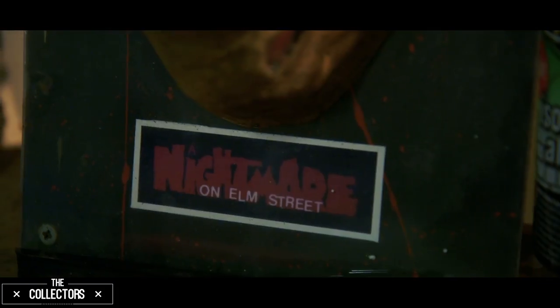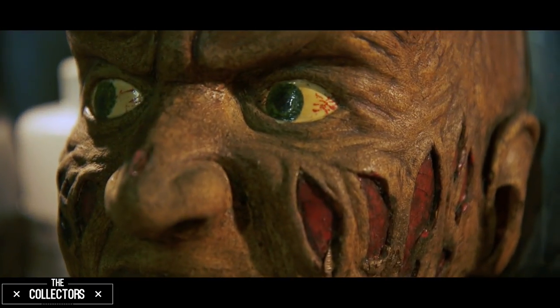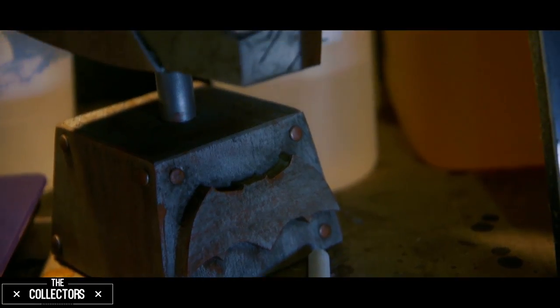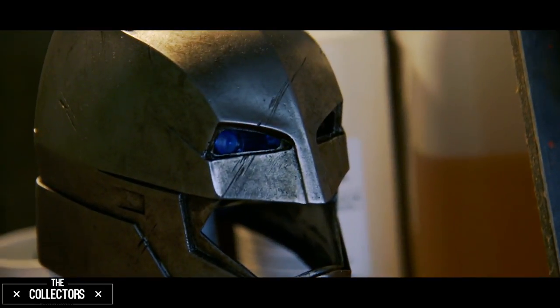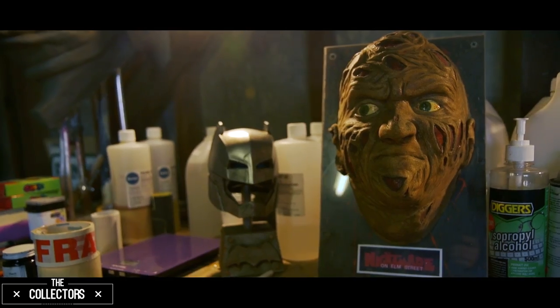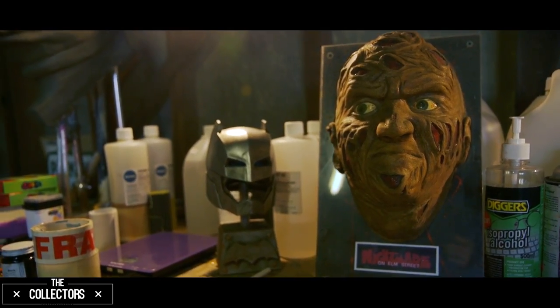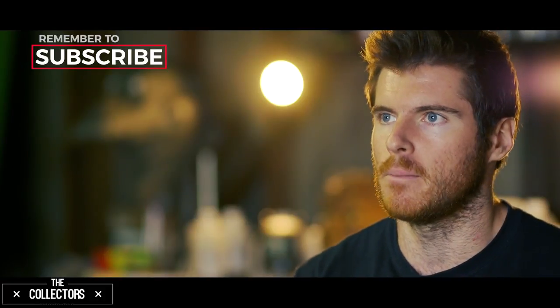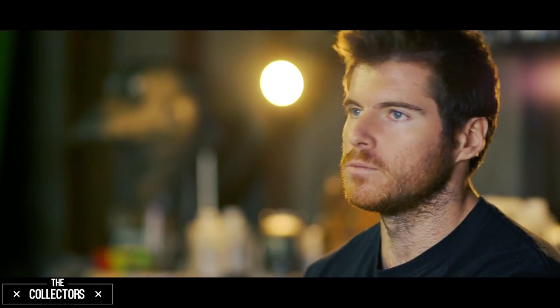Amongst this obsession with Nightmare on Elm Street and getting that Freddy figure, I got to meet Robert Englund for the first time in 2010 at Weekend of Horrors, which was just the best thing ever. The guy even sat down, had a drink with me, went over my portfolio with all my gloves in it, because I'd been making gloves since I was 12 — so I was 21 when I got to meet him. He gave me some really insightful advice about wearing the gloves and how they were made, because he was there for a lot of the process to be fitted for the glove, and he lived with that thing for months filming each Elm Street film.